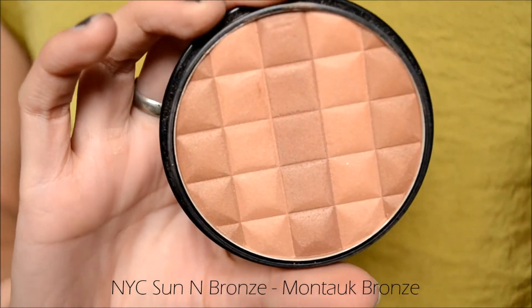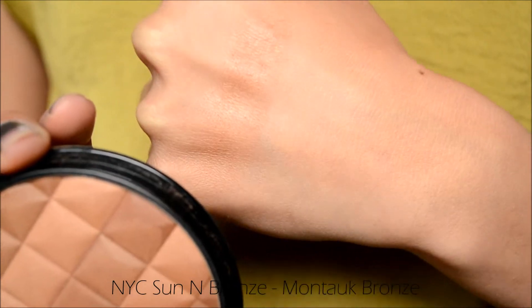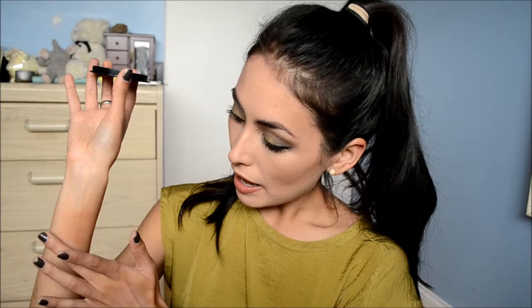I'm swatching these all on my wrist because on the back of my hand the swatches don't show up. This one is a little bit more of a warm-toned bronzer — not orange, but definitely more warm. It has a lot of pigmentation as you can see, but it's not so overly pigmented that you have to be super careful with it. I just use this one on a daily basis. This one is the NYC Sun and Bronze Powder in the shade Montauk Bronze. This is my first time going in depth on these bronzing products.